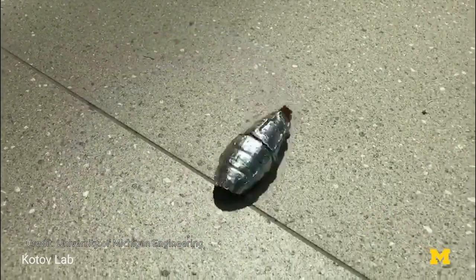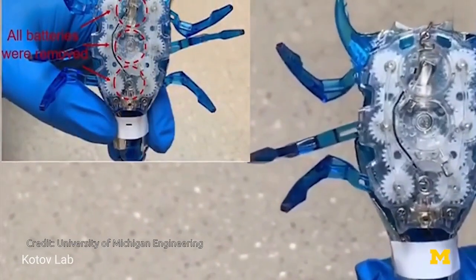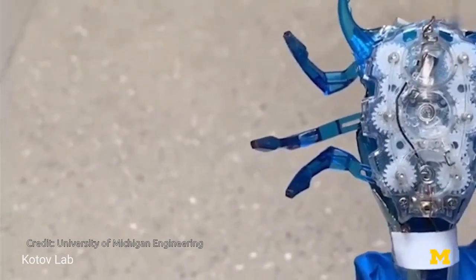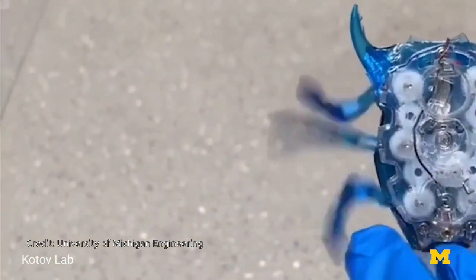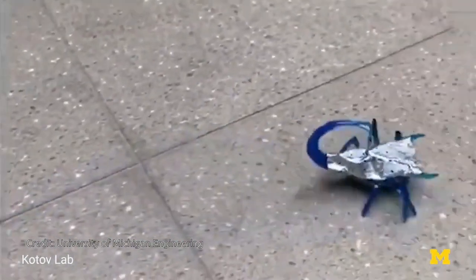To demonstrate their batteries, the researchers experimented with regular-sized and miniaturized toy robots in the shape of a worm and a scorpion. The team replaced their original batteries with zinc-air cells, wired the cells into the motors, and wrapped them around the outsides of the creepy crawlers.